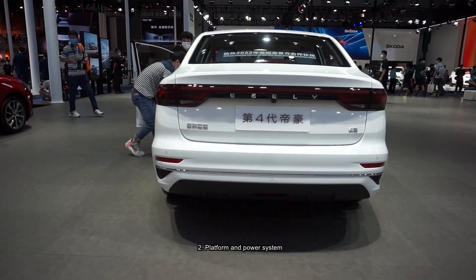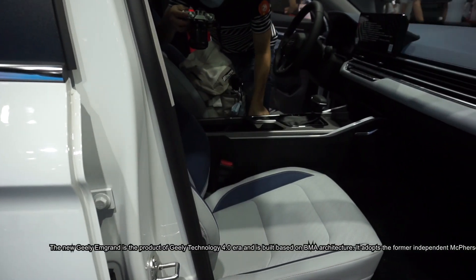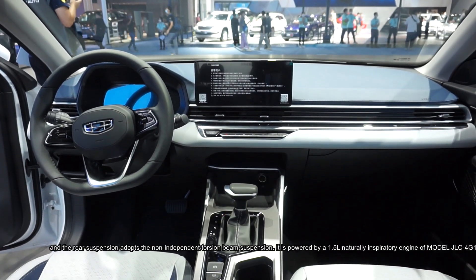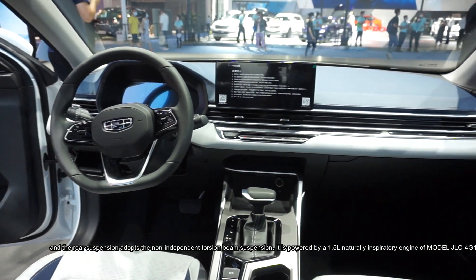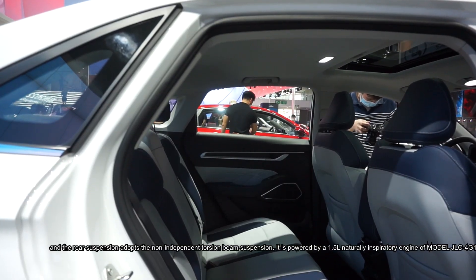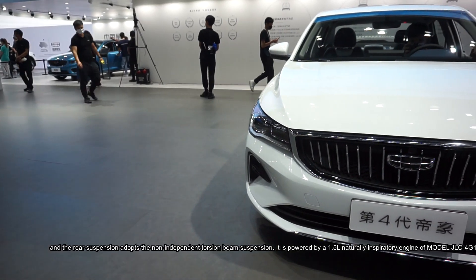Platform and Power System: The new Geely Emron is a product of Geely Technology 4.0 era and is built based on the M.A. architecture. It adopts the front independent MacPherson suspension, and the rear suspension adopts the non-independent torsion beam suspension. It is powered by the 1.5L Naturally Aspiratory Engine of Model JLC-4G-15B, matched with 5-speed Manual Transmission and CVT Continuously Variable Transmission.